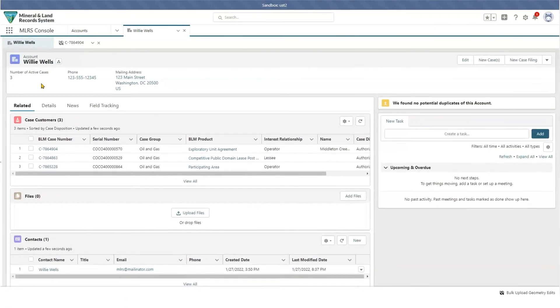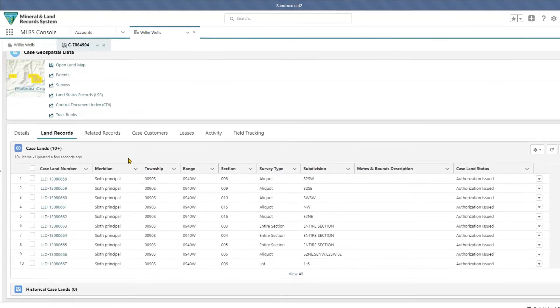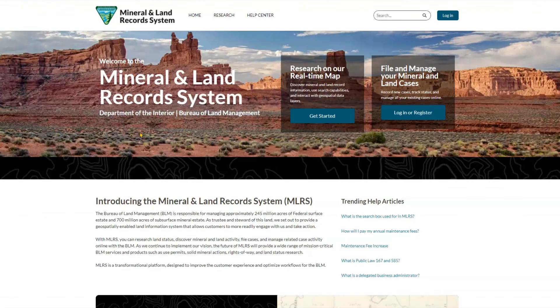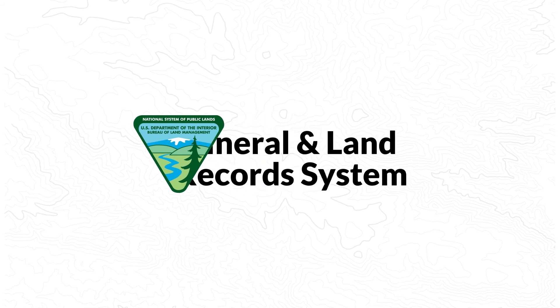MLRS also helps BLM staff work more efficiently. The system enables staff to manage, track, and adjudicate cases online and improves communication with customers. Work with the BLM and create your personal or business account, bringing the world of MLRS to your fingertips. Get started today at MLRS.BLM.gov.